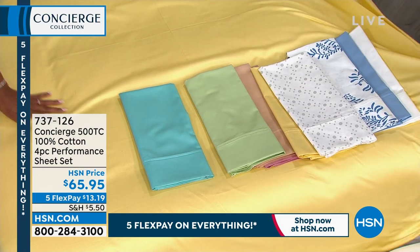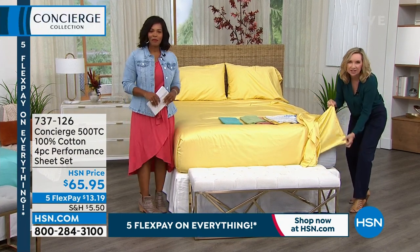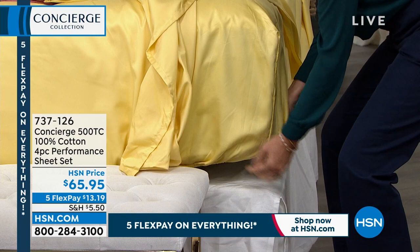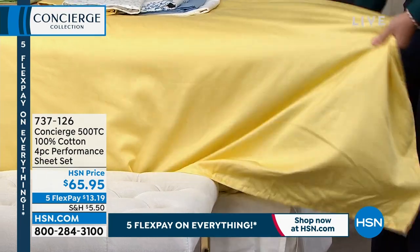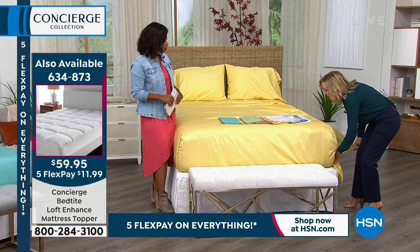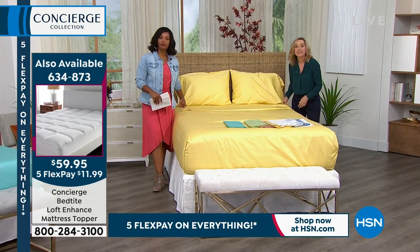Let me show you the corner. This has an 18-inch accommodation — the elastic goes all the way around the fitted sheet, giving you that shower cap fit. It's easier to put on the bed, stays in place, hugs and goes all the way around the bed. It'll save your nails, save your sanity, and keep the sheets in place. And for any size — king or California king — it's the same price.